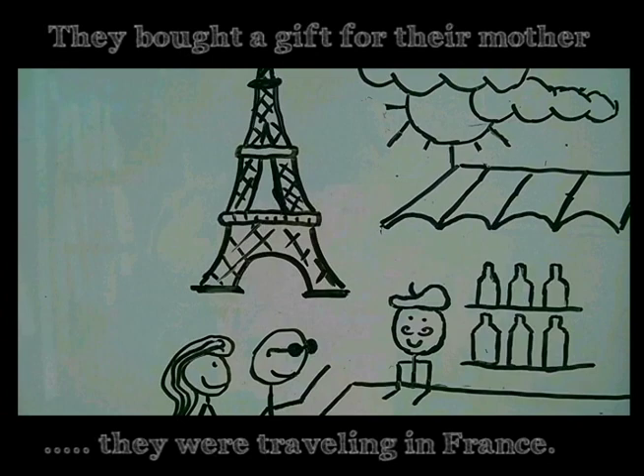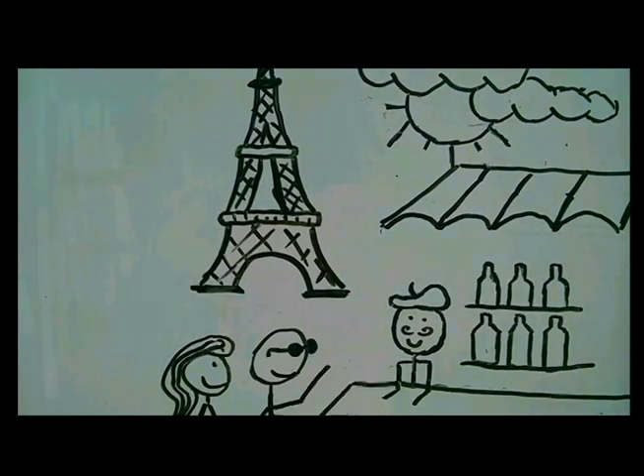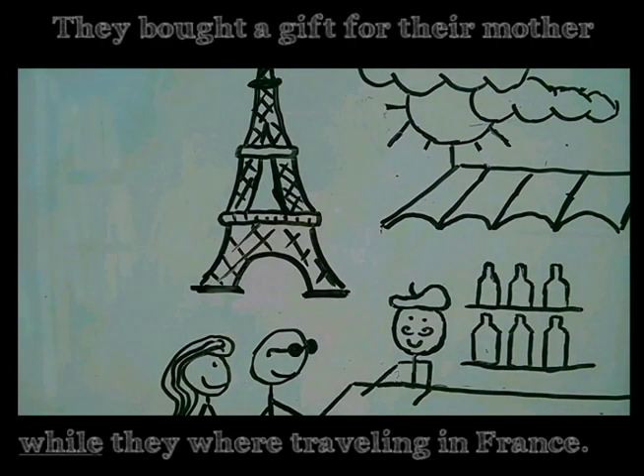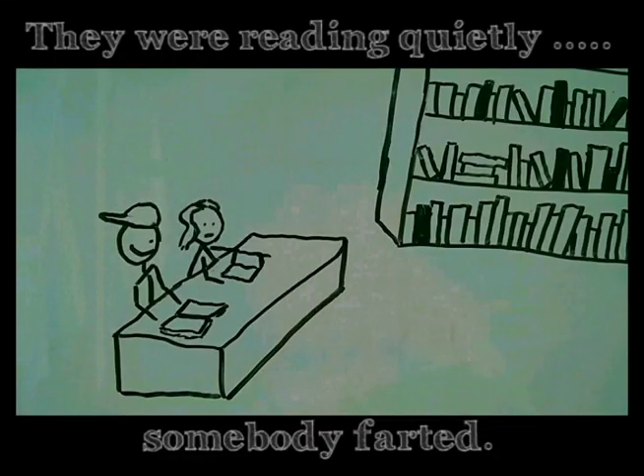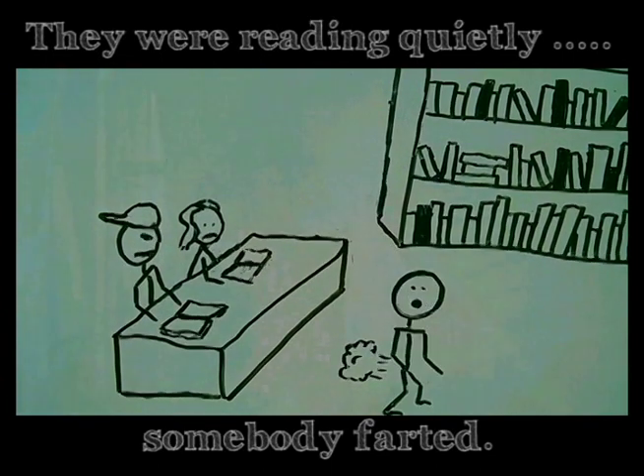Are you ready to practice? Great, here we go. They bought a gift for their mother while they were traveling in France. Try this one: they were reading quietly when somebody farted.